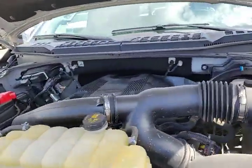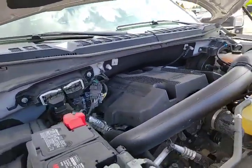Under the hood, the 3.5 liter EcoBoost with low miles.